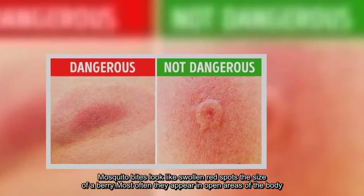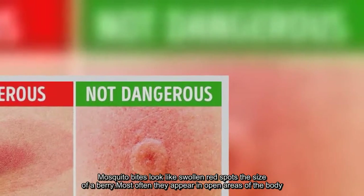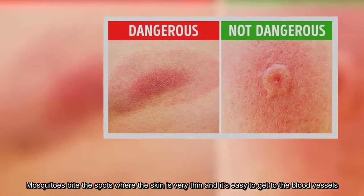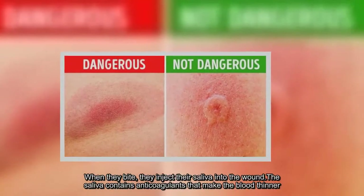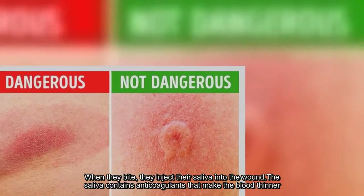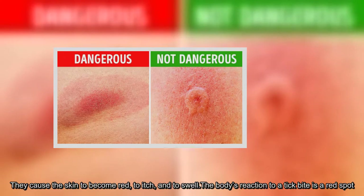Mosquito bites look like swollen red spots the size of a berry. Most often they appear in open areas of the body. Mosquitoes bite the spots where the skin is very thin and it's easy to get to the blood vessels. When they bite, they inject their saliva into the wound. The saliva contains anticoagulants that make the blood thinner. They cause the skin to become red, to itch, and to swell.